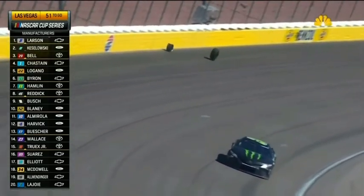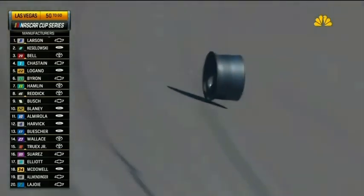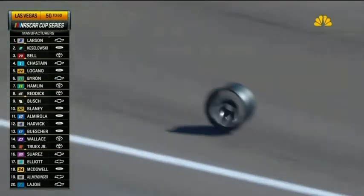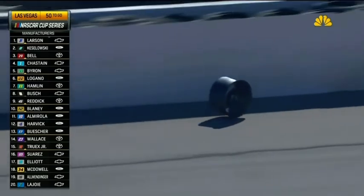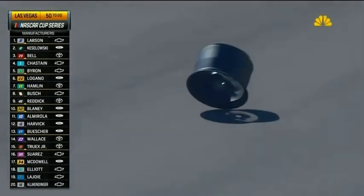And the wheel came off too. So the car went straight into the wall. Looks like it's cut. So if the wheel comes off, I was just making sure where that wheel ends up right there. It was getting closer to pit road.